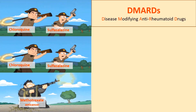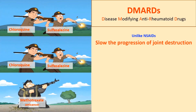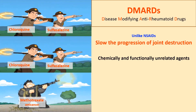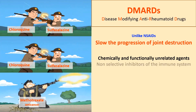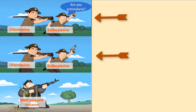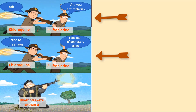Now, DMARDs — the abbreviation for disease-modifying anti-rheumatic drugs. Unlike NSAIDs, they slow down the progression of joint destruction. They are chemically and functionally unrelated agents, and non-selective inhibitors for the immune system. They work through various mechanisms on different stages of the immune system. However, in some cases, their exact mechanism of anti-rheumatic action isn't completely clear.